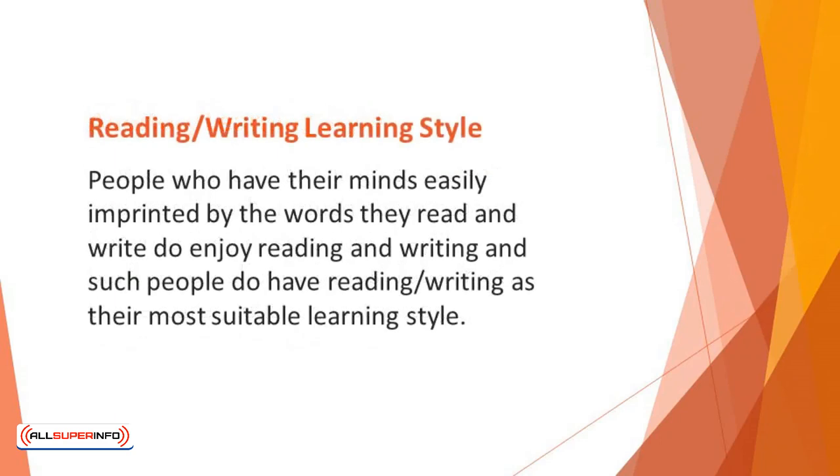Reading/Writing Learning Style: People who have their minds easily imprinted by the words they read and write do enjoy reading and writing, and such people have reading/writing as their most suitable learning style. If this is your main learning style, with little effort you'll be able to retain chapters, paragraphs, and ideas.